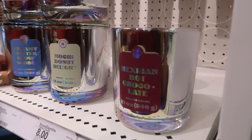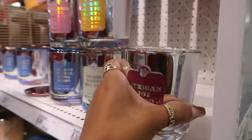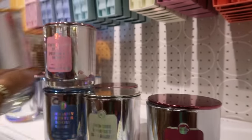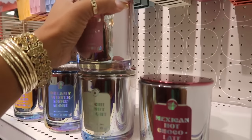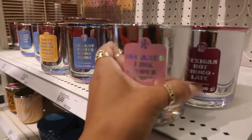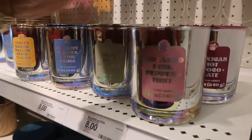I'm going to smell the Mexican Hot Chocolate. Mmm, that smells good. It smells like hot cocoa — not too strong but I smell it. I also want to smell the Sugared Pink Peppermint. Oh, that smells good. It definitely smells like a sweet peppermint. I like these.